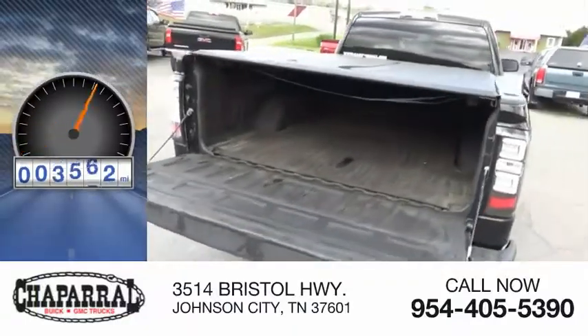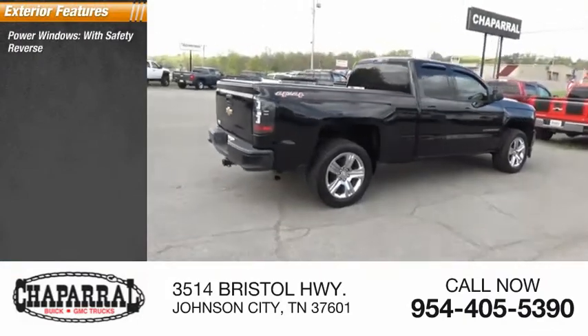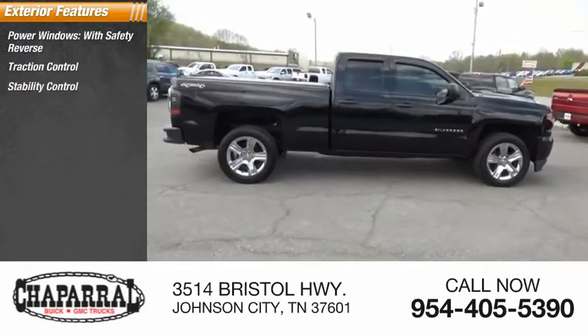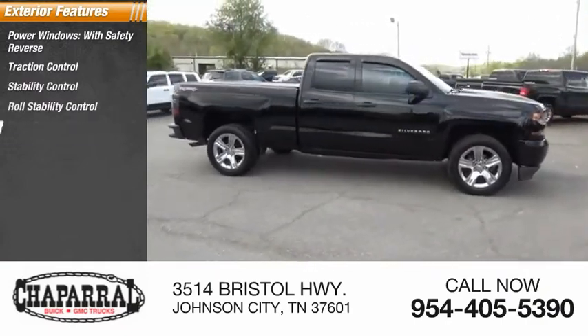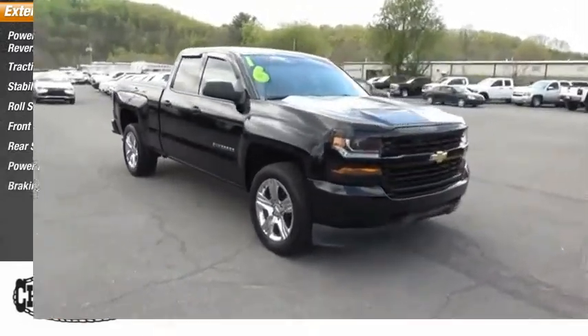This vehicle has less than 105,000 miles. Here are some of this vehicle's great options: power windows with safety reverse, traction control, stability control, roll stability control, front suspension type strut, rear step bumper, power brakes, braking assist.